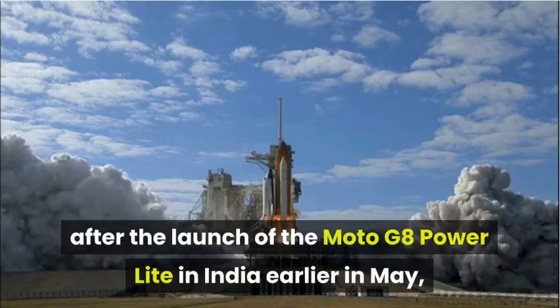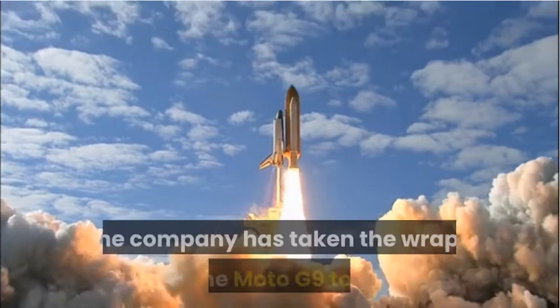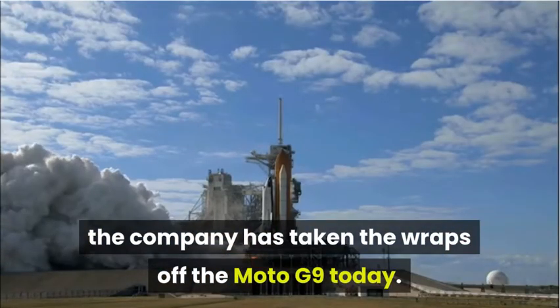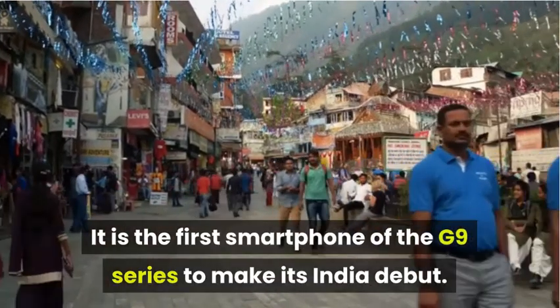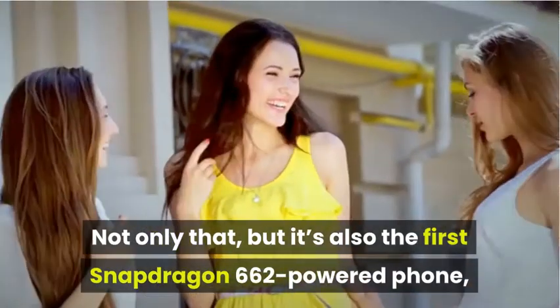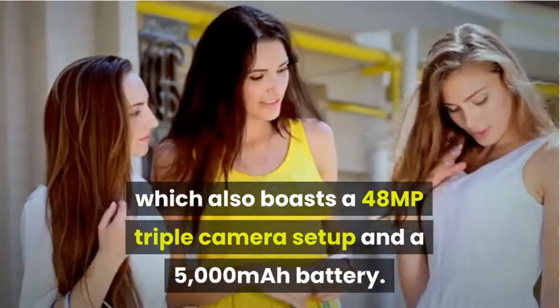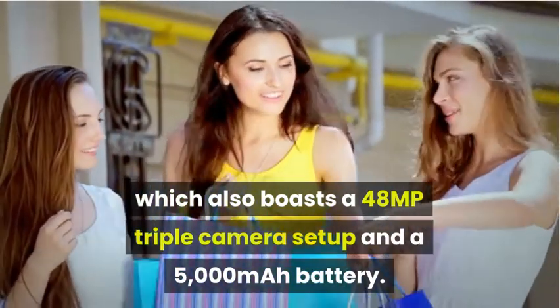Just three months after the launch of the Moto G8 Power Lite in India earlier in May, the company has taken the wraps off the Moto G9 today. It is the first smartphone of the G9 series to make its India debut, and it's also the first Snapdragon 662 powered phone, which boasts a 48MP triple camera setup and a 5,000mAh battery.